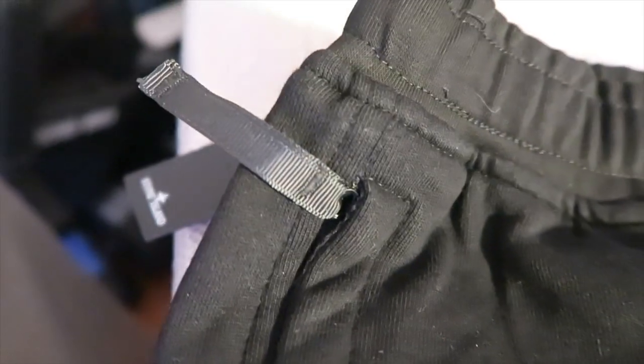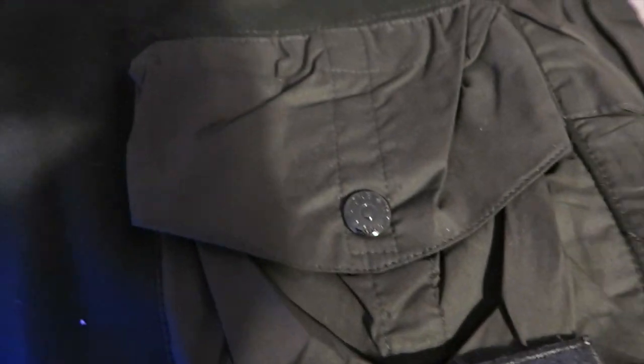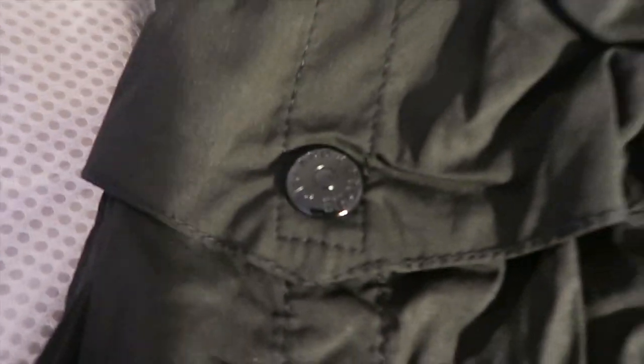Last but not least, I did cop one last item — I went with a pair of Stone Island shorts. It's a really clean pair of shorts. They come with zip pockets with the pull tab on the left and on the right. They are cargo too, which is awesome. They have the flip pocket right there with the badge, really nice material. On the right leg there's another pocket — it says Stone Island right there on the button, and it's a flip pocket that you can put whatever you want inside.